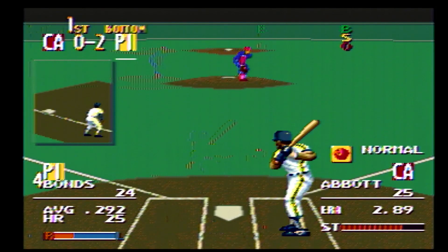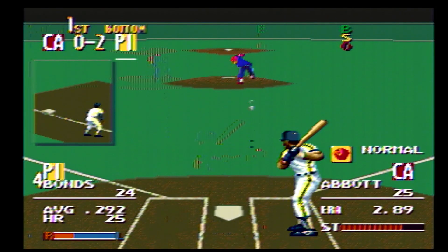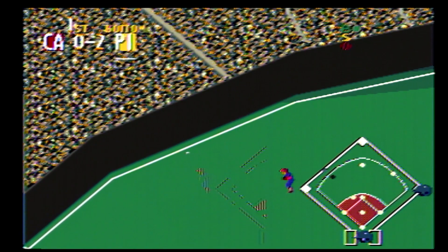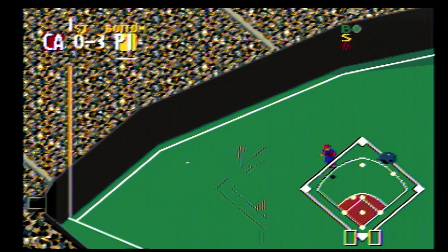Next up, number 24. Here comes the pitch — pass ball, inside, ball one. Here comes the pitch — line drive to short, it drops in. The runner scores. The runner going for two.